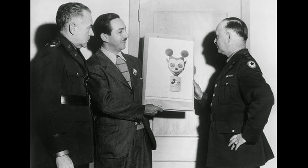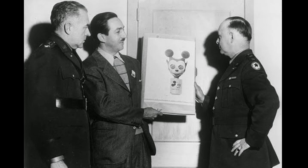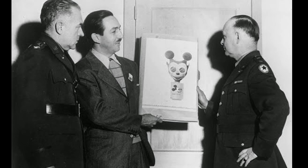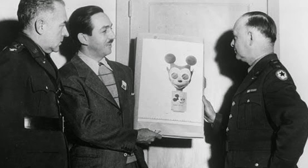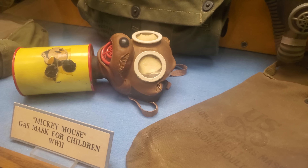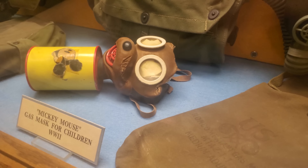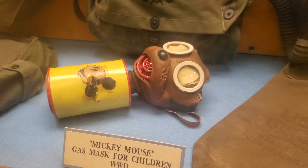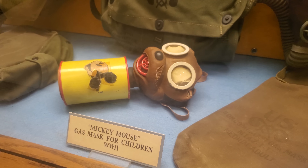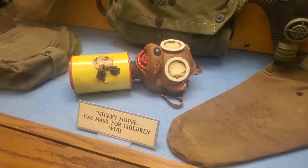I've managed to find a photo of what appears to be Walt Disney presenting his gas mask design in January of 1942 to Colonel George Fisher, the Chief of Civil War Defense Division, and Major General William Porter, Chief of the Chemical Warfare Service. From what I understand, it is very rare to see one of these. Others can be found at the US Army Chemical Museum in Fort McClellan in Alabama, in the Walt Disney Archives in Burbank, California, and I believe there's one in Fort Leonard Wood in Missouri.